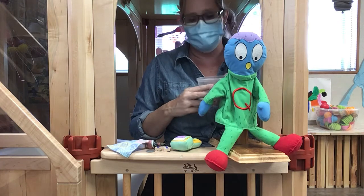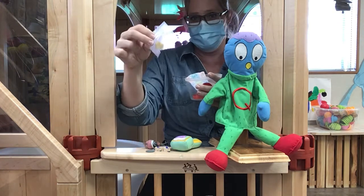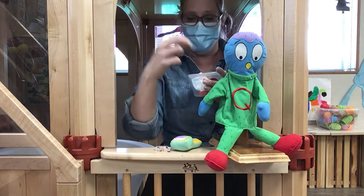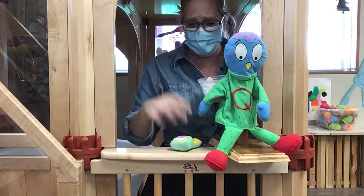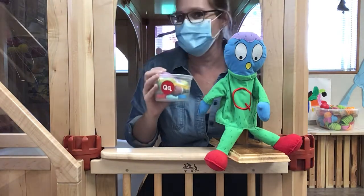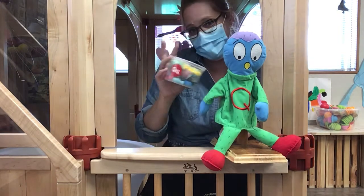Let's see how many items Mr. Q brought today! One, two, three, four, five, six items in his tub! Thank you for joining Miss Linda and Mr. Q! Until next time! Bye-bye!